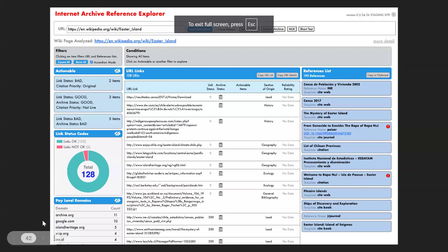A new project of the Turn All References Blue program is called the Internet Archive Reference Explorer. You put in any URL of a Wikipedia article and it analyzes every link on that page for a whole variety of health checks. This is a work in progress. If anyone would like to work with us on this or any other project, please come talk with me.